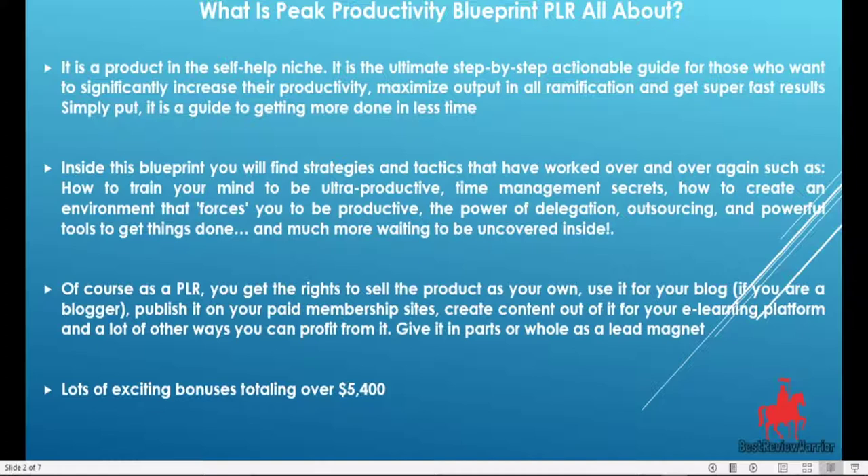Of course, as a PLR, you get the right to slap your name on it as the author. You can also sell this product as your own. You can use it for your blog post if you're a blogger. You can also publish it on your paid membership sites and earn commissions.